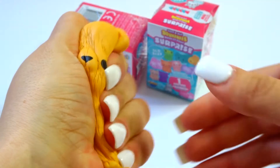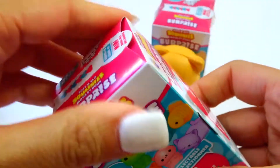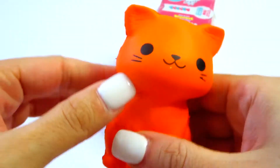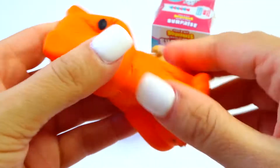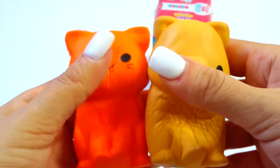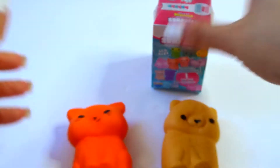Look how squishy he is — lots of fun! Alright, let's open up the next one. I see something orange. Oh, now this is a cat! I have two little orange cats at home, so this is like my little babies. How cute! So it looks like a cat and a bear — really cute.